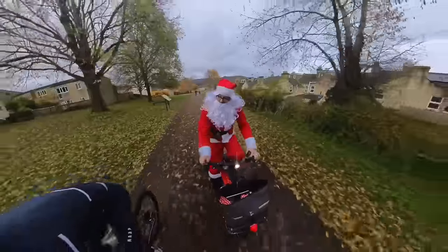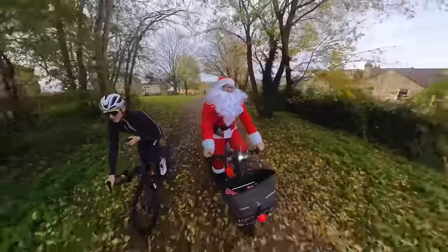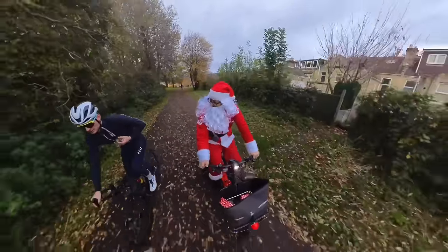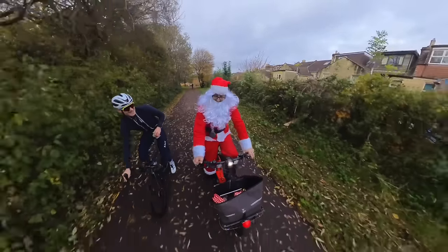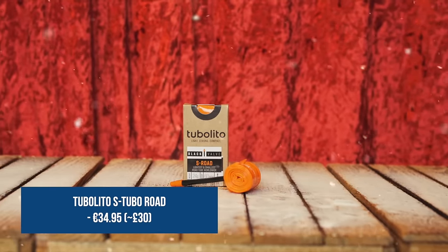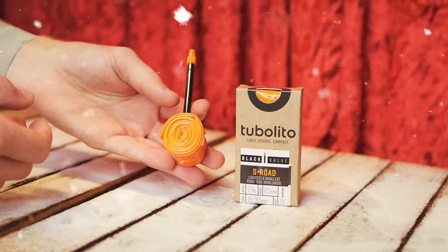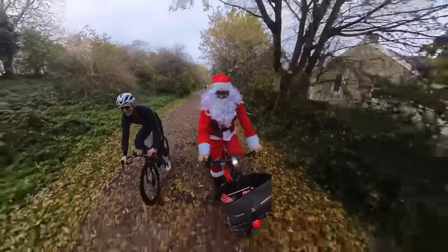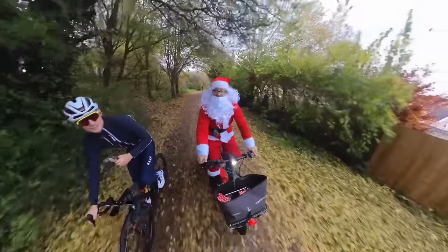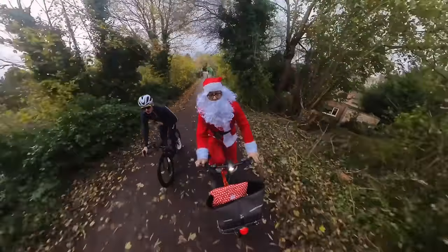Jamie, good to see you out and about! I've brought you a present. I know you've been having trouble recently — Aaron's been dropping you. It's a Tubalito! And I also know you've been bonking a bit, so there are two of them. That'll make your bike just a little bit lighter so maybe you'll keep up with Aaron, and you'll have a little bit more space in your pockets for jelly babies as well. They fit just lovely in my pocket.